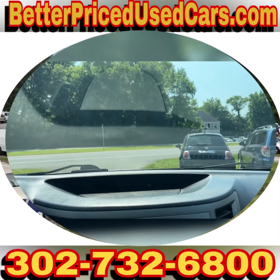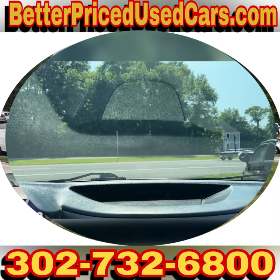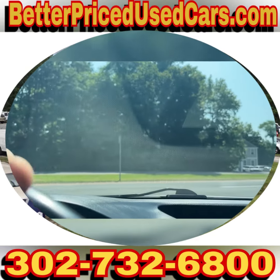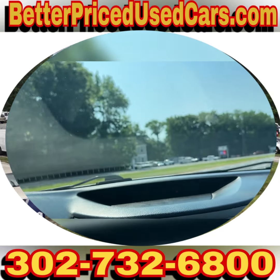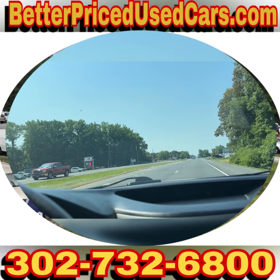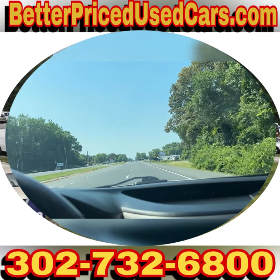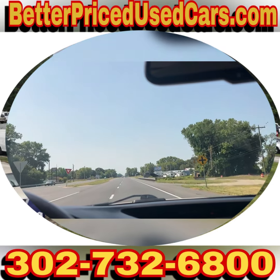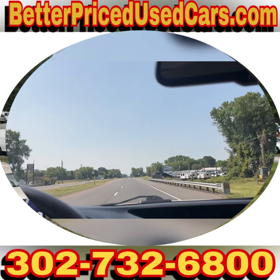If you decide that this is the Subaru Outback for you, you would owe a deposit of $250 followed by the balance within seven days. You have a total of 30 days to pick this vehicle up here in Frankfort, Delaware. Frankfort, Delaware is located 20 minutes north of Ocean City, Maryland, about two hours south of Wilmington and Philadelphia.